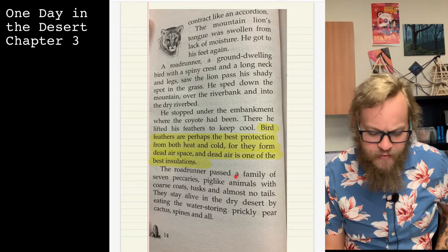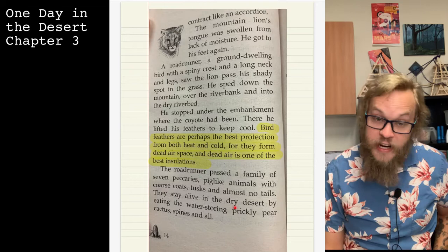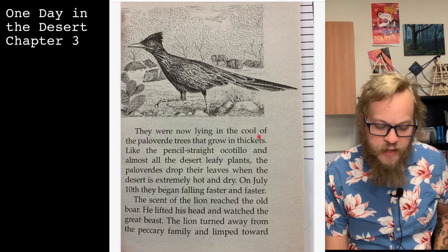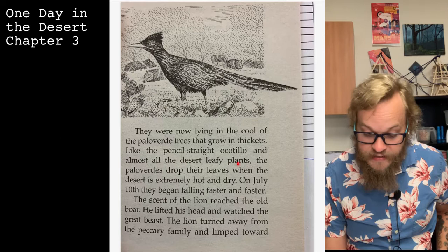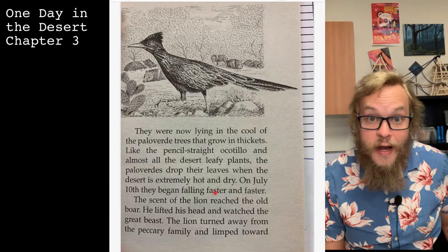The road runner passed a family of seven peccaries — pig-like animals with coarse coats, tusks, and almost no tails. They stay alive in the dry desert by eating the water-storing prickly pear cactus, spines and all. They were lying in the cool of the palo verde trees. Almost all desert leafy plants, like the palo verde and the pencil-straight ocotillo, drop their leaves when the desert is extremely hot and dry. On July 10th, they began falling faster and faster.